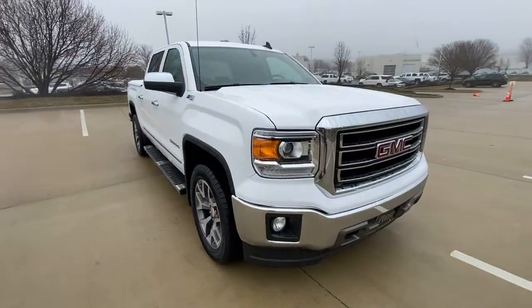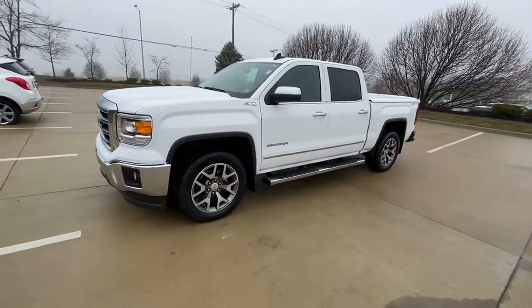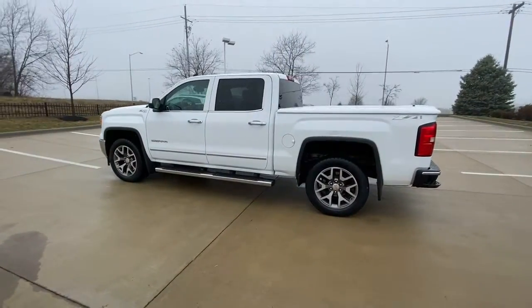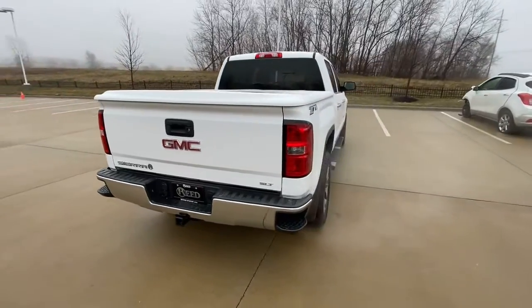Get into the 2015 GMC Sierra. This vehicle is an outstanding buy with fewer than 35,000 miles on the odometer. Enjoy a view of this hard-working, boldly styled GMC Sierra — the full-size pickup available with a range of powertrains and options designed to prioritize the capabilities you've been looking for.